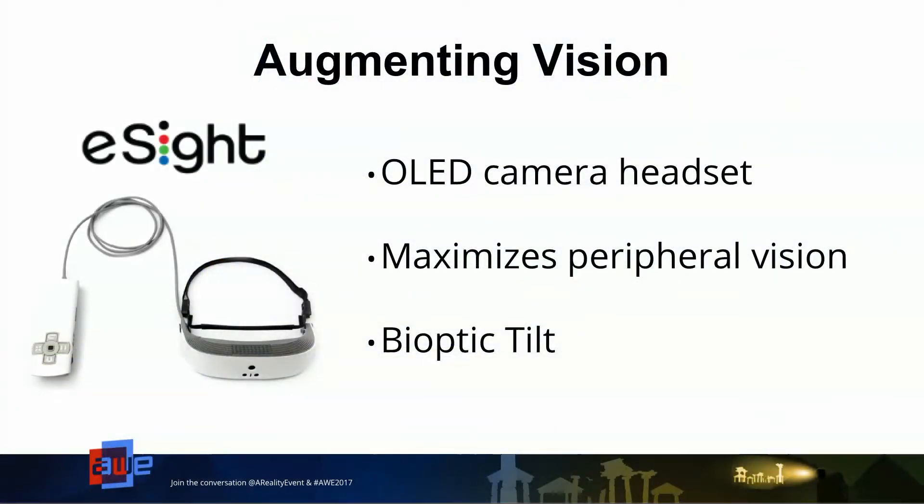eSight is a company based out of Canada that uses an organic LED camera headset. They amplify information they receive — high sensitivity, high focus, high definition — and project it onto the lenses of this headset. They maximize peripheral vision to ensure the user gets as much information as possible, and they use autofocus so when you're looking in a particular direction it helps focus on that picture. They even have bioptic tilt, so no matter where you place the headset or focus your vision, it's getting as high quality information as possible.